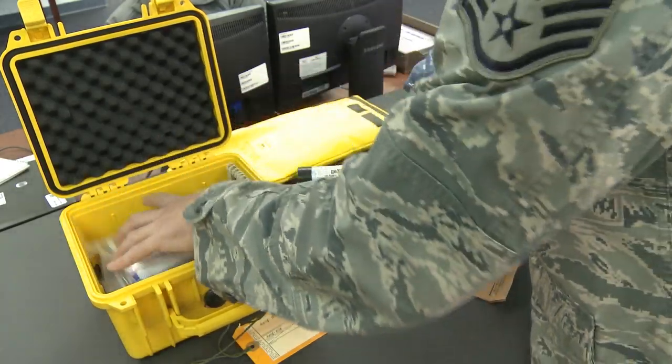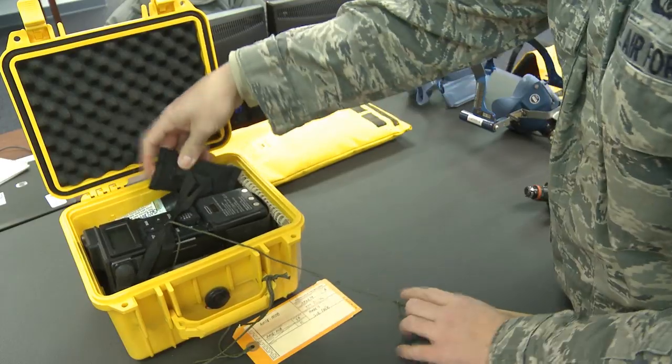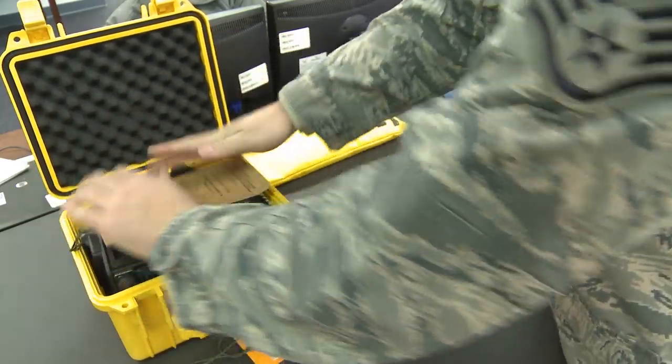We'll put the drinking water back in. MK-124 flares. The survival radio goes back into the AMSK, and then we store it on the airplane.